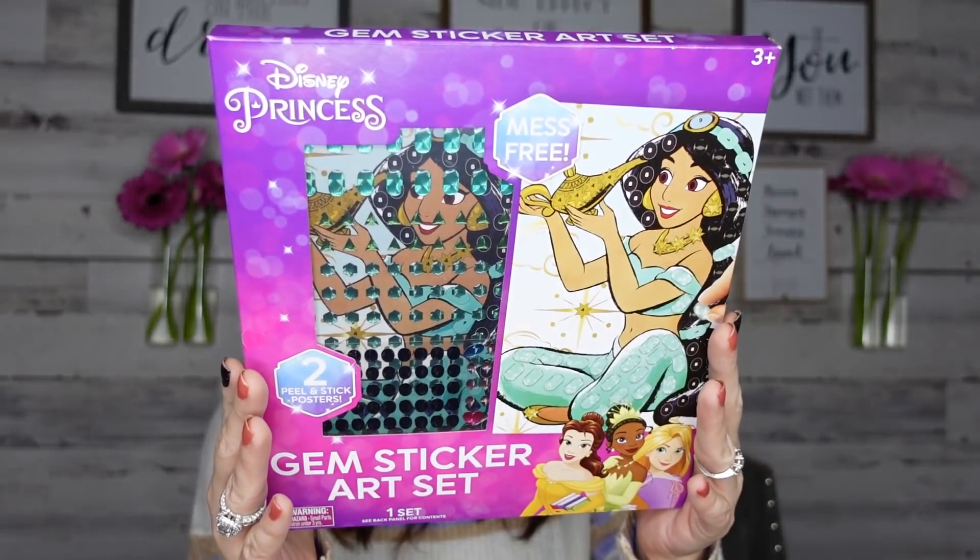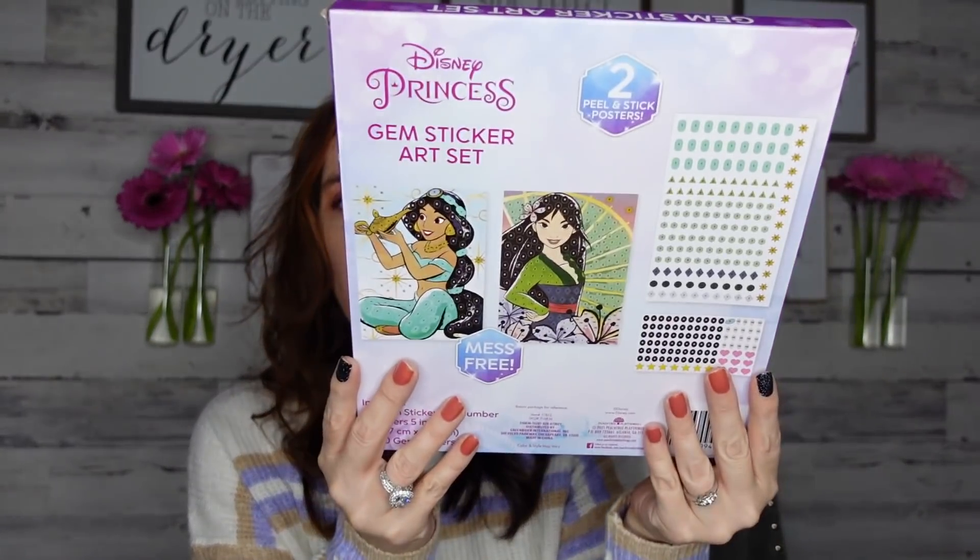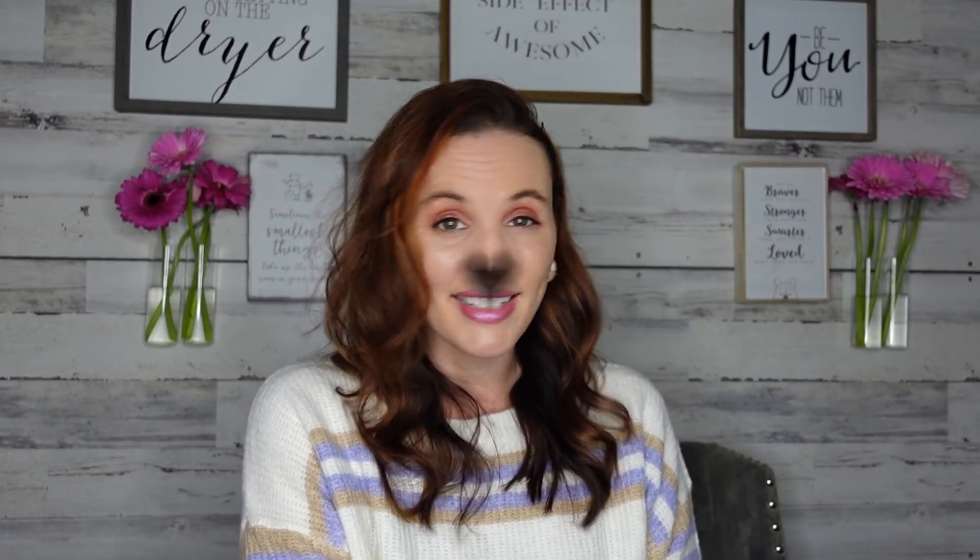If your kids love gem painting — I think that's what it's called, it's really popular right now — Dollar Tree has a whole bunch. These are for ages 3 and up; you basically peel and stick gem stickers onto a poster. Here is Jasmine — isn't this so cute? They had so much to pick from. I know a lot of kids really love gem painting. Thanks so much for watching, and I'll talk to you guys next time!